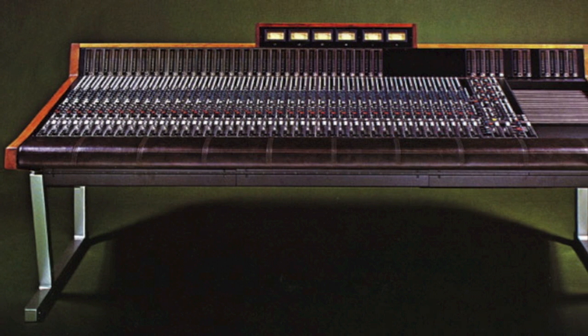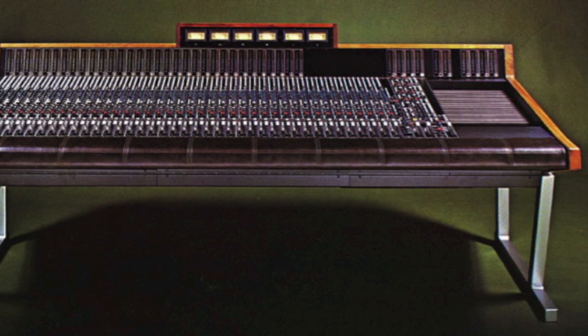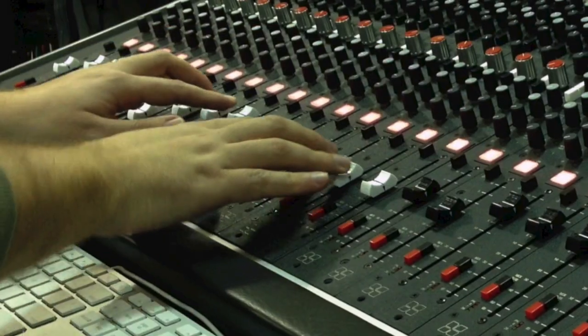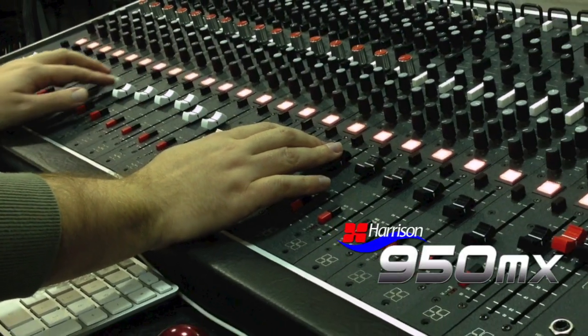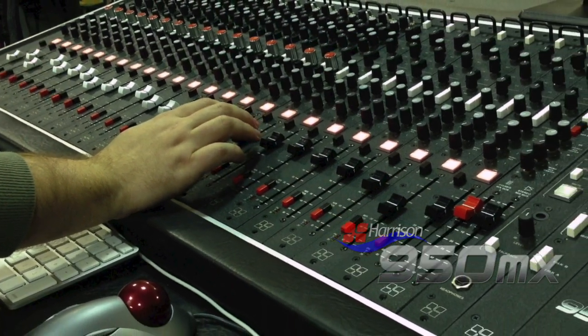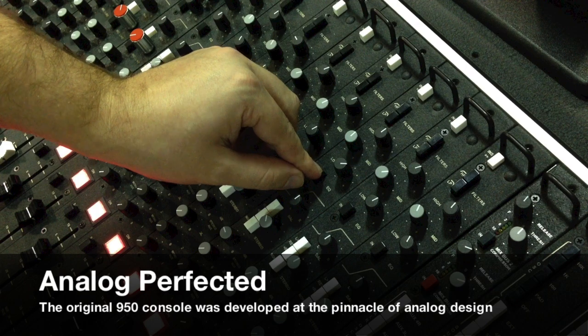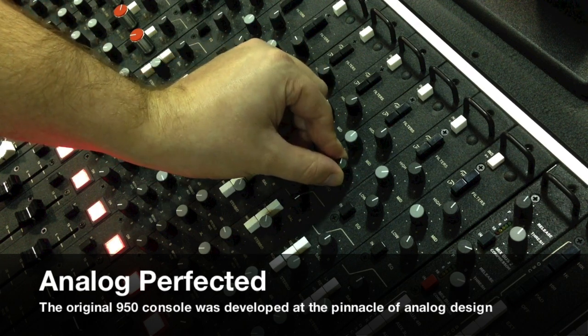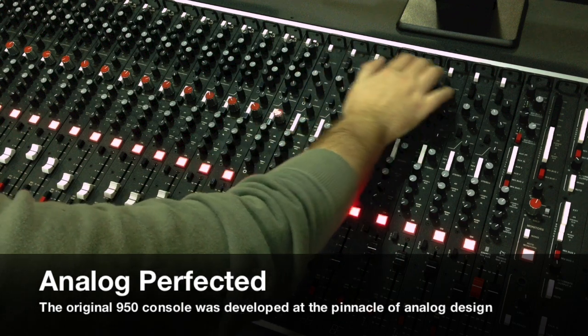Harrison has been a leader in analog technology since the installation of our first console in 1975. Our staple of no-compromise engineering continues with our newest model, the 950MX. The 950MX was largely designed in the early 90s at the height of analog circuitry, long before the audio electronics industry shifted its focus to consumer goods.